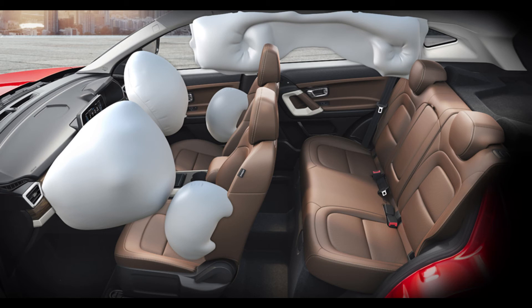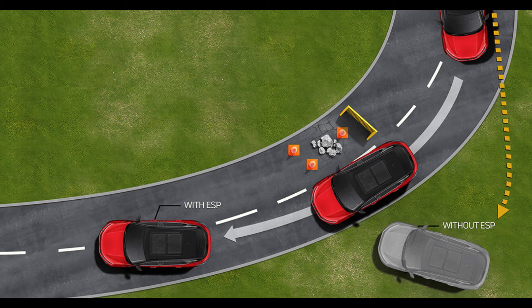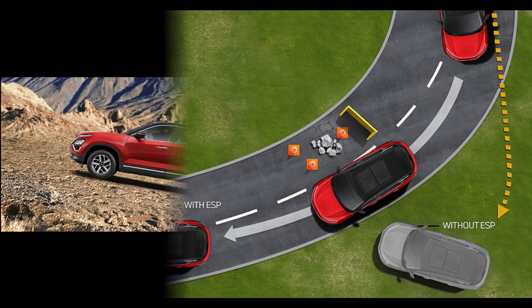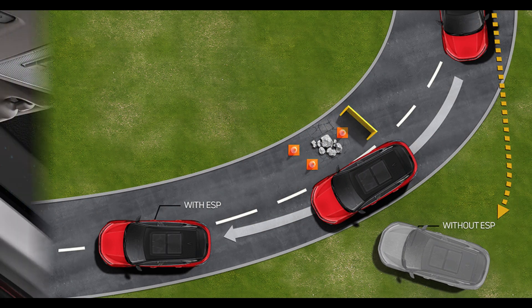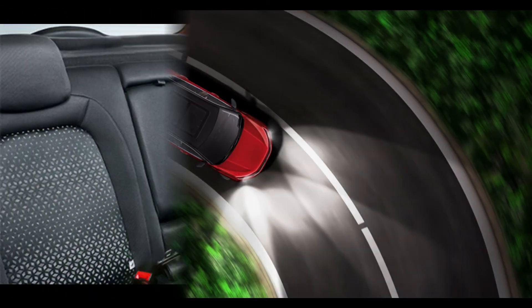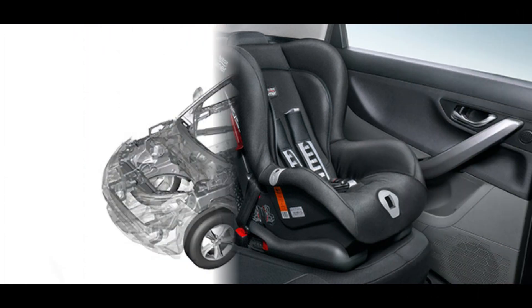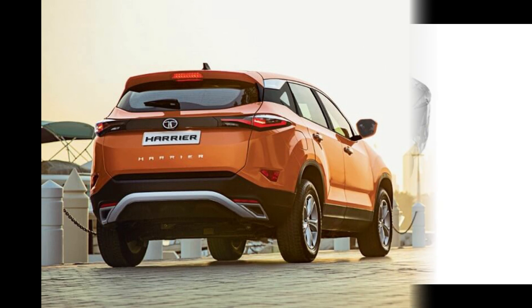On safety, the Harrier comes with six airbags — driver, co-driver, side, and curtain airbags. Tata offers ESP as standard across all variants along with 14 additional functions including ABS, EBD, hill hold control, hill descent control, off-road ABS, corner stability control, and more. It also has an auto-dimming IRVM, front fog lamps with cornering function, and ISOFIX child seat mounts. The architecture is derived from the Land Rover D8 platform — Optimal Modular Efficient Global Advanced Architecture.